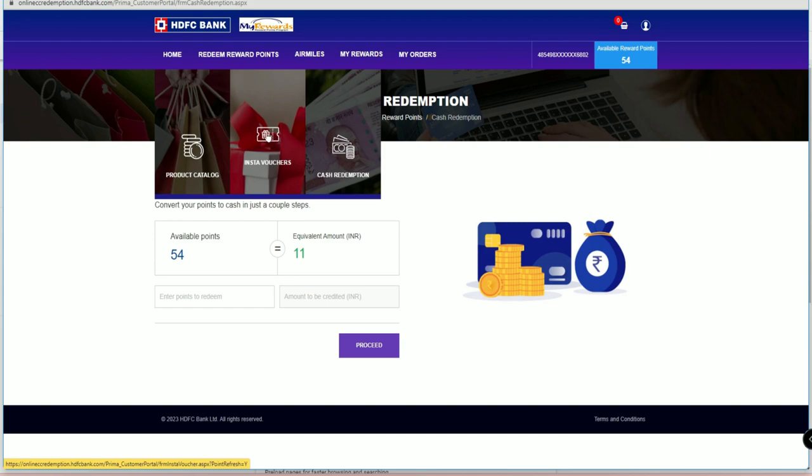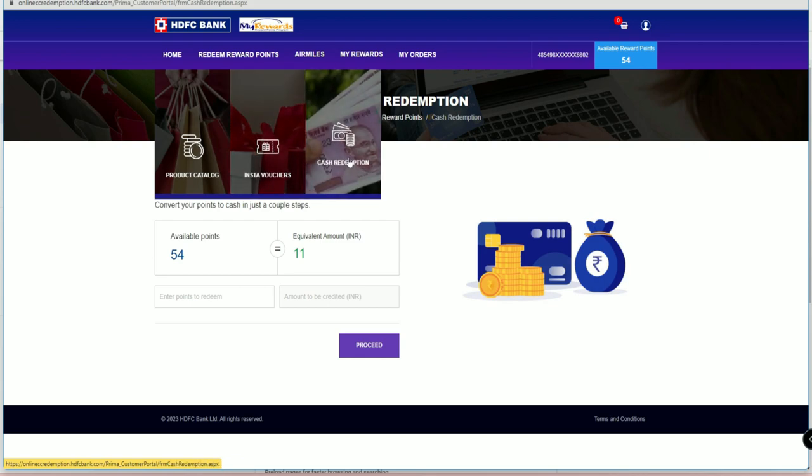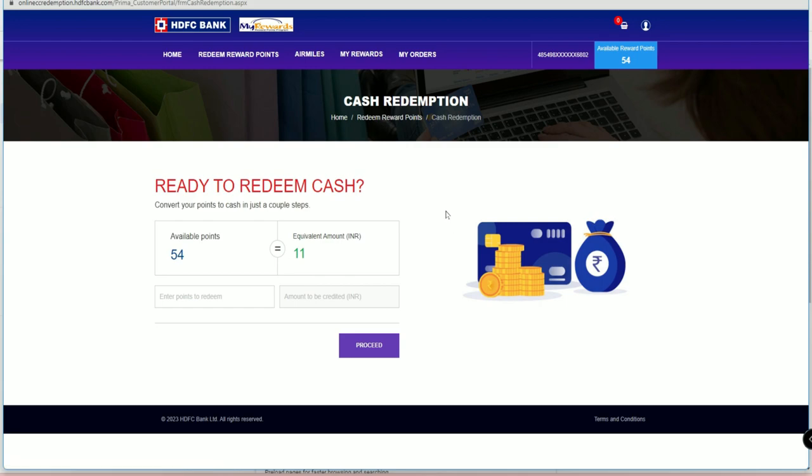There is also an option to redeem for Flipkart or Amazon vouchers if you prefer, but redeeming for cash gives more value — that is my point of view. That's it for this video. If you liked it, hit the like button, subscribe to our channel, and thanks for watching.